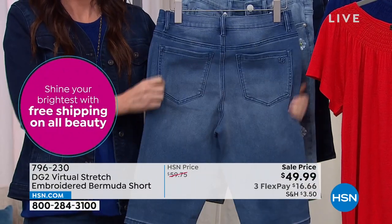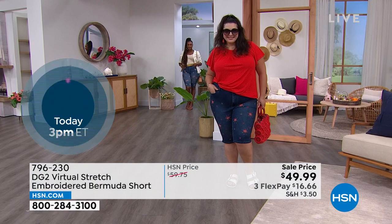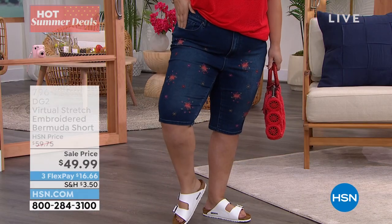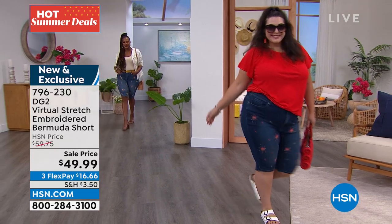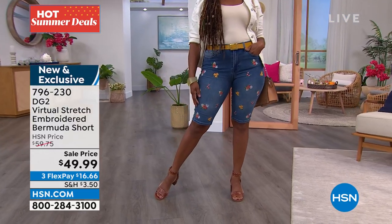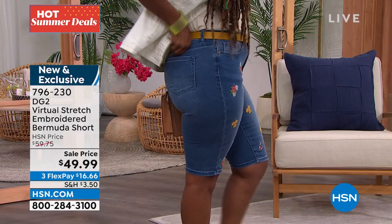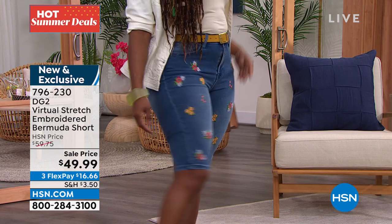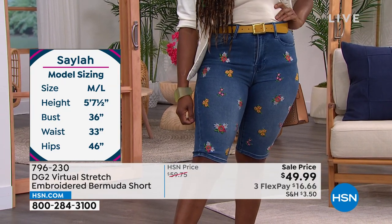Our Bermuda shorts are the single most coveted item we make for spring and summer. We started selling them a little bit earlier this season because of the high demand. Diana's perfected the silhouette — it comes in a little bit at the knee, has a really relaxed fit, gives you shaping and curve. And even though it looks fitted, it is never tight on the body. There's so much stretch to virtual stretch that you feel like you're wearing a pair of pajamas — that's how soft and comfortable they are. If you've never experienced this denim before, you're going to be blown away. The cuteness and playful styling of these embroideries are so much fun.